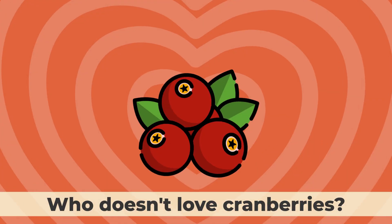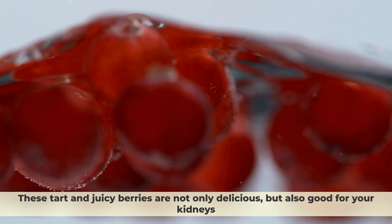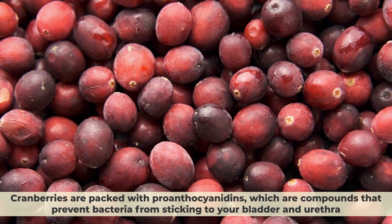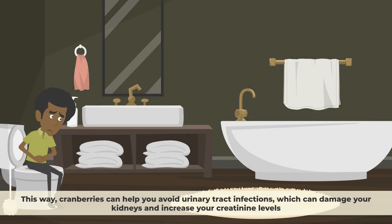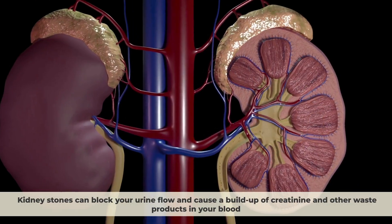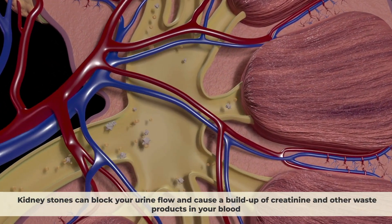Number 9: Cranberries. These tart and juicy berries are not only delicious, but also good for your kidneys. Cranberries are packed with proanthocyanidins, which are compounds that prevent bacteria from sticking to your bladder and urethra. This way, cranberries can help you avoid urinary tract infections, which can damage your kidneys and increase your creatinine levels. Cranberries can also balance your urine pH and prevent kidney stones from forming, which can block urine flow and cause a buildup of creatinine in your blood.